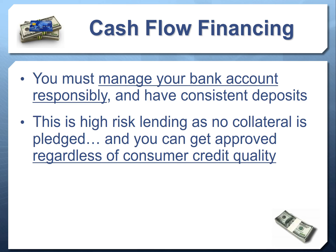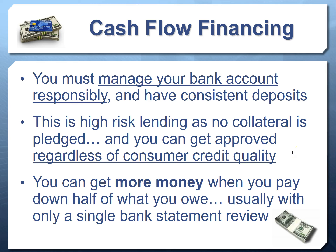There are many lenders where there isn't even a credit check to get approved, and you don't need any collateral. You can get more money once you've paid down half of what you owe — usually with only a single bank statement review. Once you get your first loan and pay back half, they'll typically start offering you more money and you can fund within 24 hours.